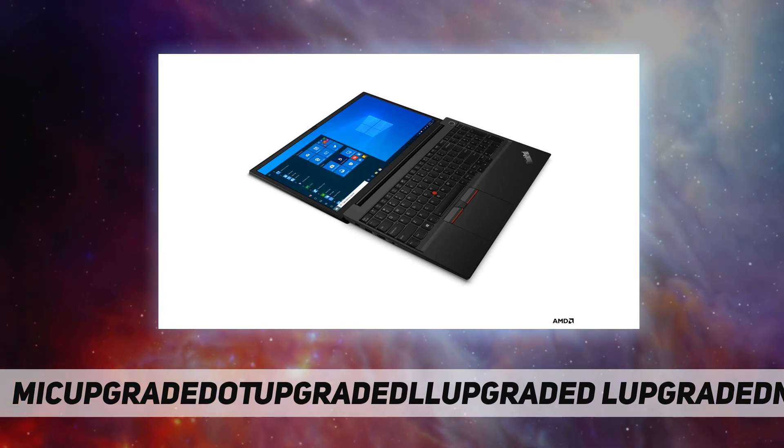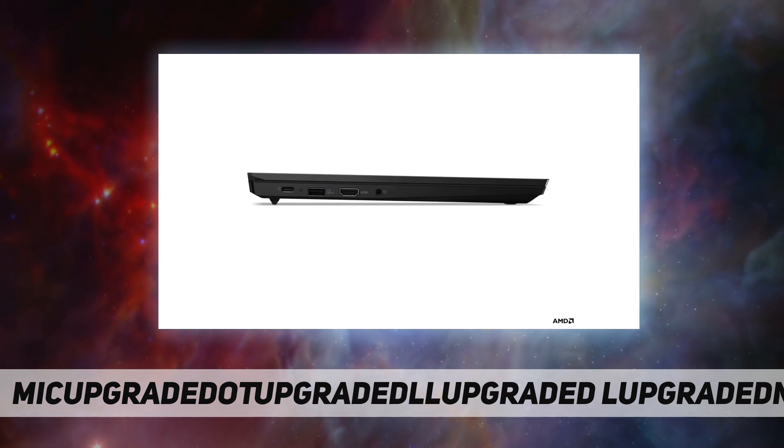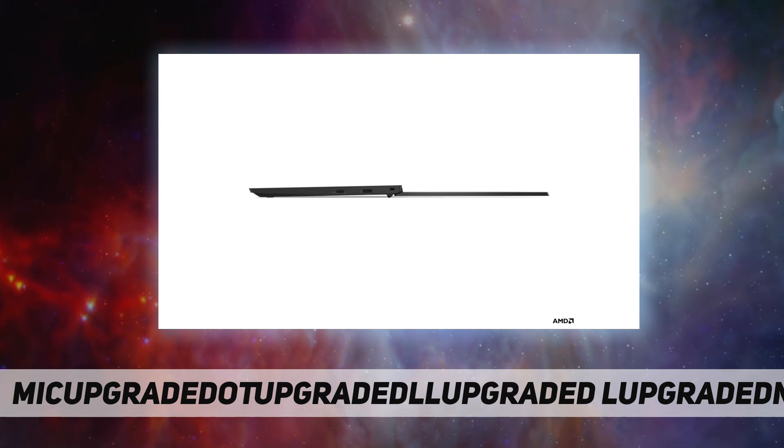The student-friendly design makes connecting easier than ever. This laptop includes a front-facing 720p HD camera with a ThinkShutter privacy shutter and a built-in microphone for effortless collaboration.